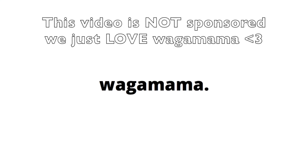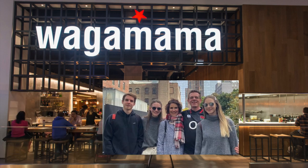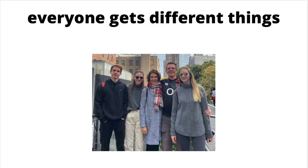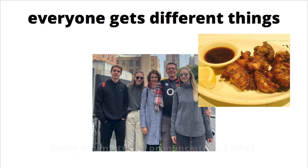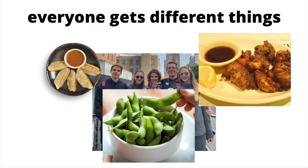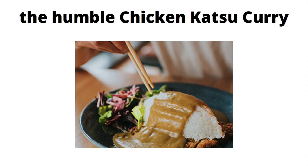Wagamama is the only restaurant that my whole entire family agrees on. We all like the food there — we'd get anything on the menu. We all like the sides: the tori curry age, the gyoza, the edamame. The katsu curry is the general consensus of the favorite meal, but we would eat just about anything there.